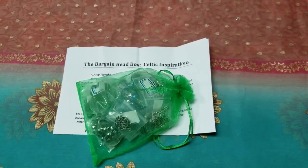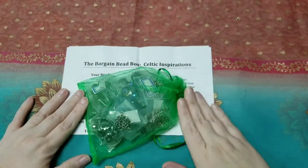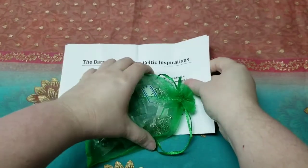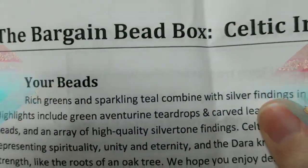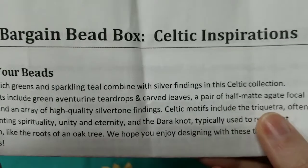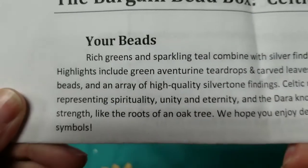Now, on to the March Bargain Bead Box subscription. I am excited because I saw the title and I'm really excited already. I should have gotten this organized first — I realized I didn't do that, but that's okay. The March 2021 Bargain Bead Box theme is called Celtic Inspirations, which I am super excited about.